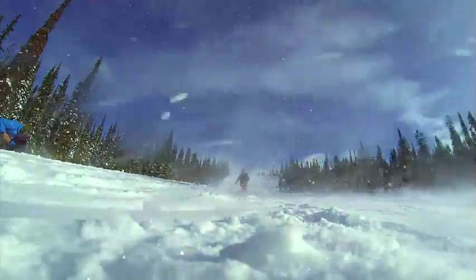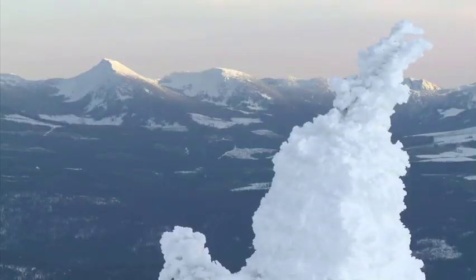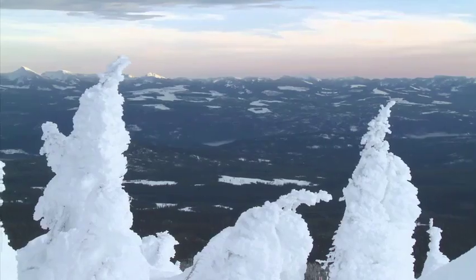Big White is famous for its snow. Getting almost 25 feet annually means a powder day is a regular occurrence. Being located in the southern central part of BC, the resort benefits from unique weather conditions that form a phenomenon at the top of the mountain called snow ghosts, and blanket the slopes with world-famous Okanagan Champagne Powder.